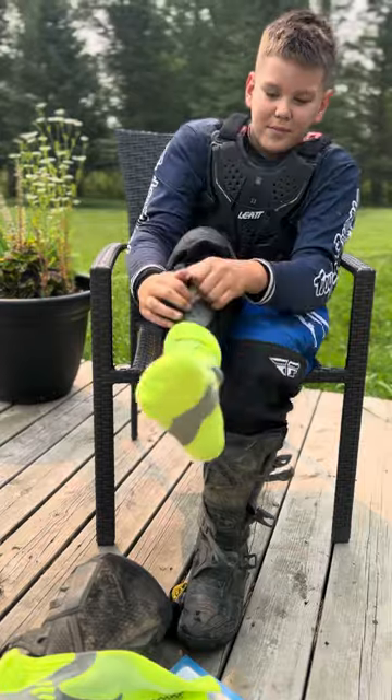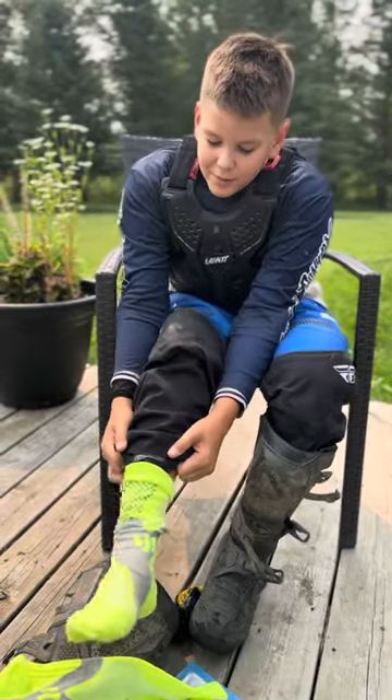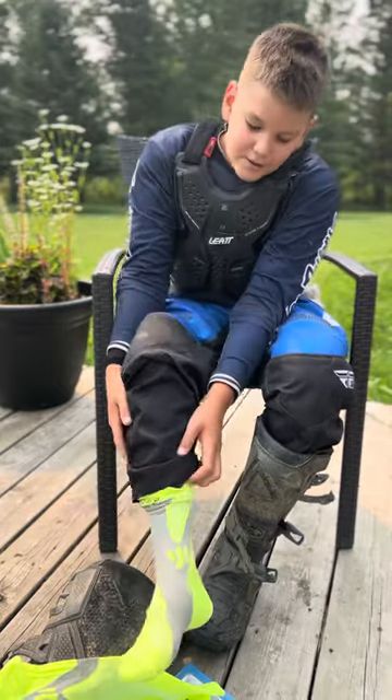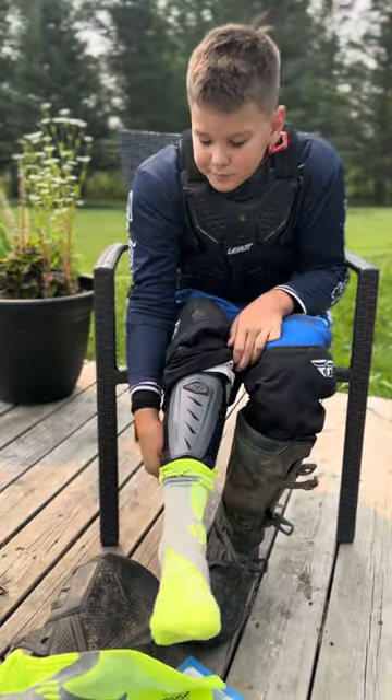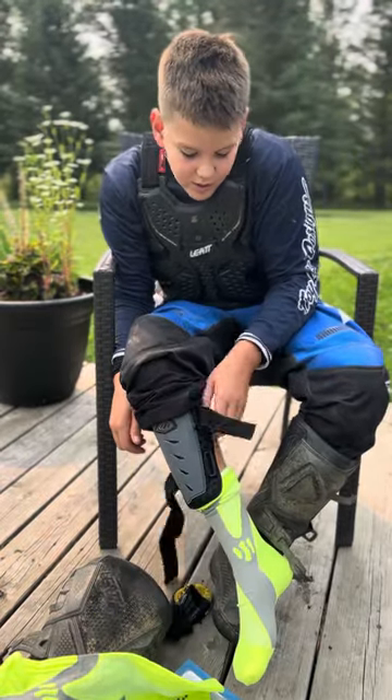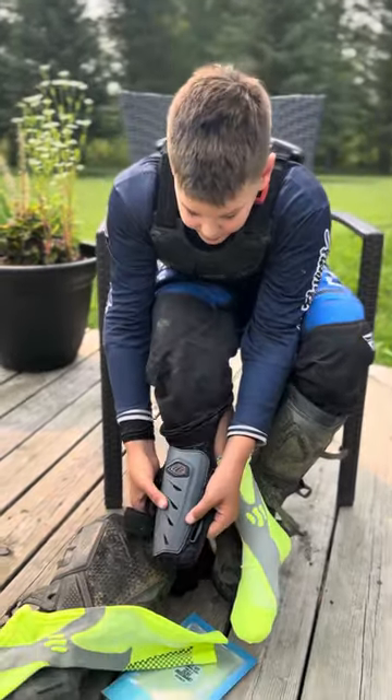What do these socks help you do, Cash? They help with the numbing in my feet. How do they feel? They feel really cold, which is good. Don't want your feet to sweat in the middle of a race.